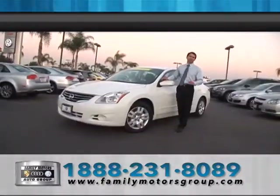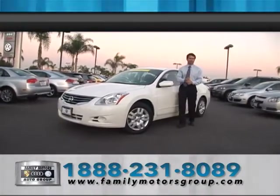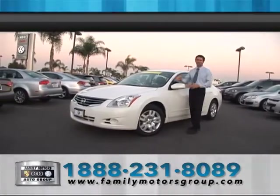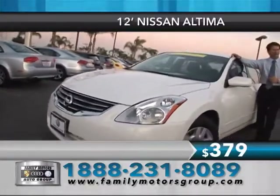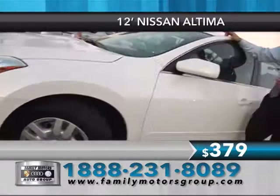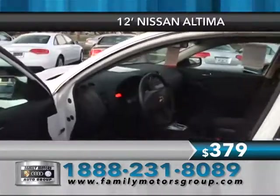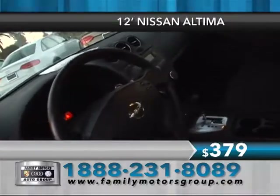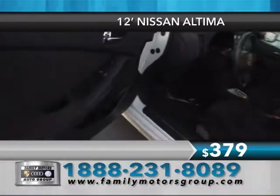Family Motors Auto Group serving up great savings for you, because it's not about the sale, it's about the relationship. And take a look at this beautiful 2012 Nissan Altima. Great on gas, better than 32 miles to the gallon on the highway. And look at all these options inside. Of course, it's Q-certified — you've got the CD MP3 automatic.